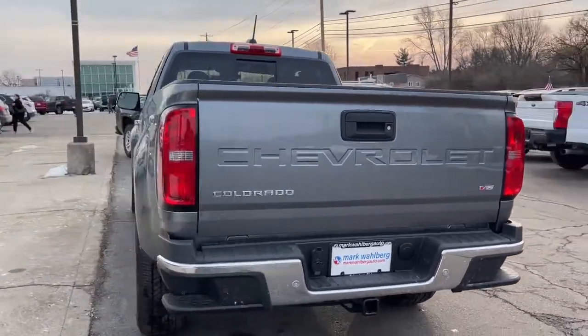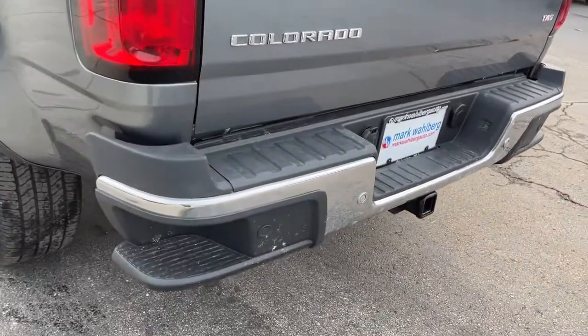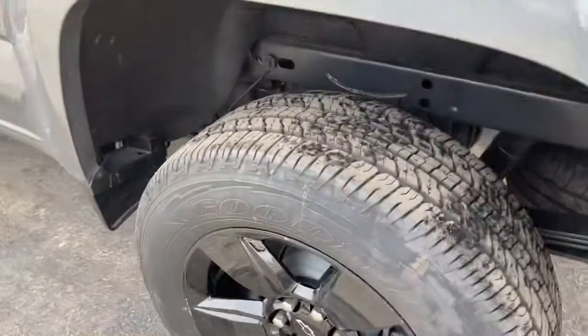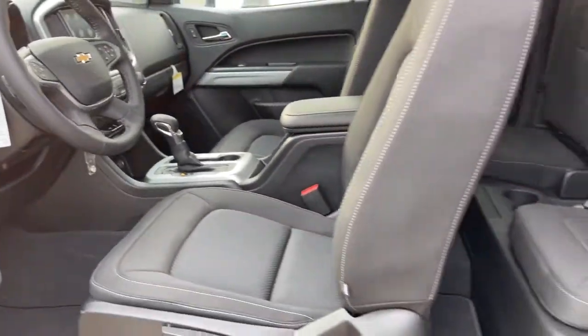The following are some of this vehicle's highlighted options: keyless entry, backup camera, satellite radio, steering wheel audio controls, aluminum wheels, power driver seat, Wi-Fi hotspot, Bluetooth connection, stability control, leather steering wheel.